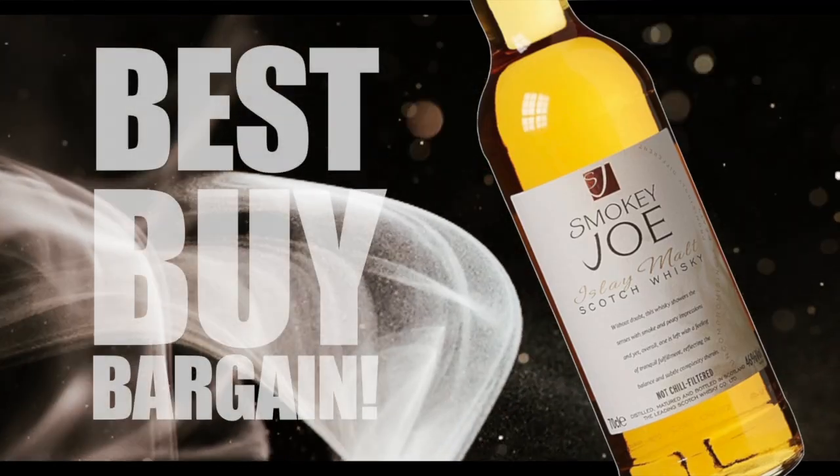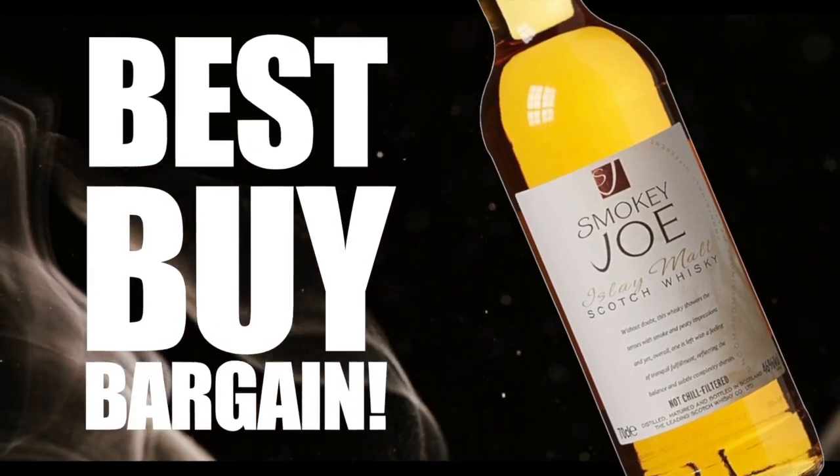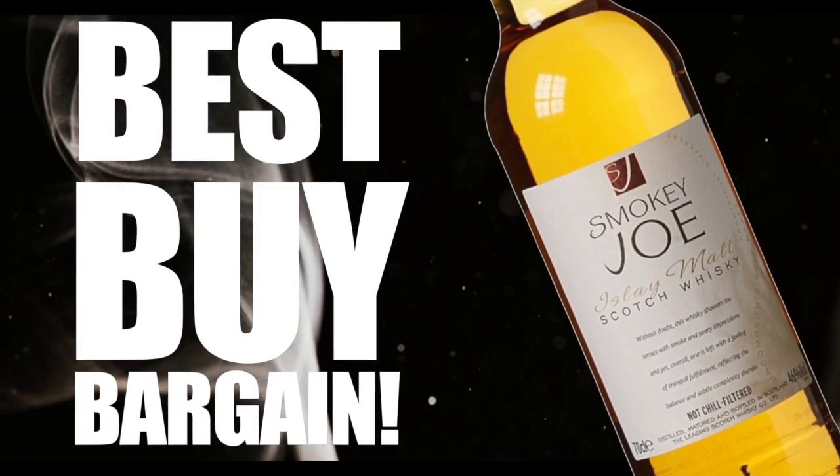Welcome to another episode of Eric Waite Whiskey Studies. In this video I'm going to do a review of a whiskey that I think is one of the best bargains on the market. This is part of a series I'm doing on independent Islay whiskeys — the Smokey Joe Islay blended malt scotch whiskey. Others have reviewed it and really liked it, but when I saw the price and it seemed fairly consistent, I was honestly skeptical.